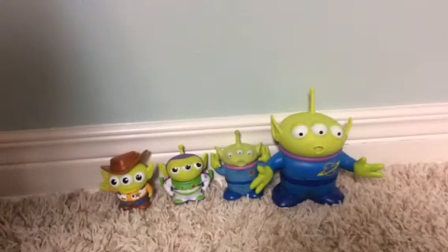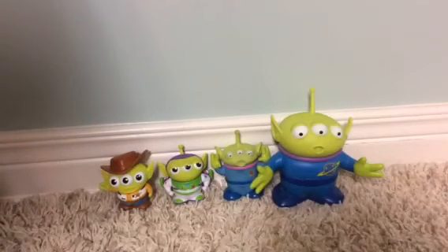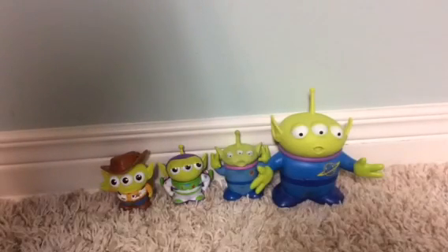So that's my unboxing video of the Toy Story Pixar Fest Aliens. This is William Buzz Bentel. If you guys enjoyed this unboxing video, please leave a like and join this video. If you want to see more videos, please subscribe to my channel. You can also feel free to comment below in the comment section. I'll see y'all next time. Have a great day.